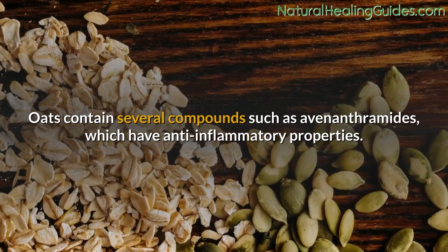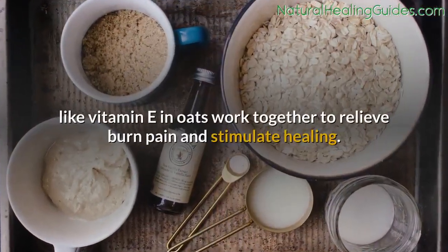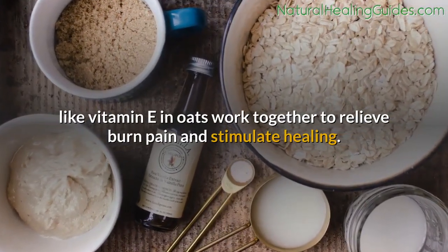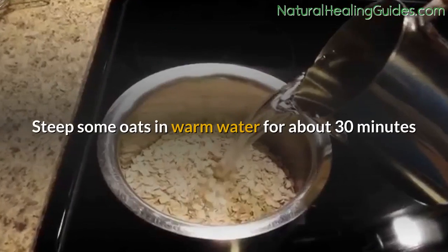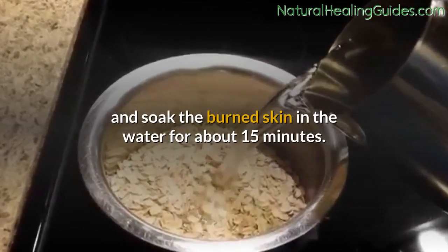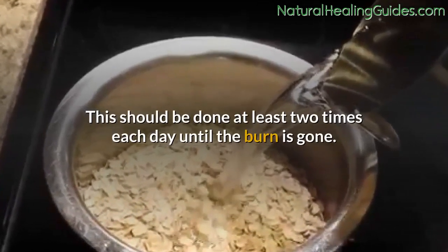Number fifteen: oats. Oats contain several compounds such as avenanthramides, which have anti-inflammatory properties. Other antioxidants like vitamin E in oats work together to relieve burn pain and stimulate healing. Steep some oats in warm water for about 30 minutes and soak the burned skin in the water for about 15 minutes, at least two times each day until the burn is gone.